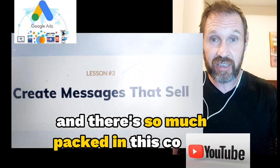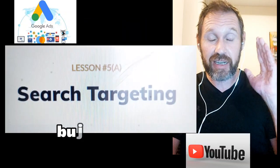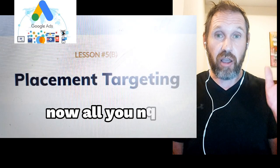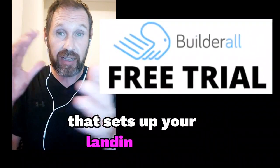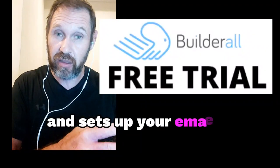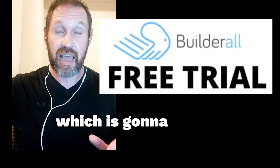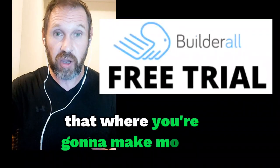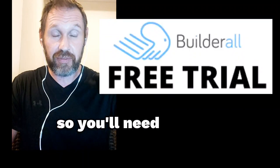There's so much packed in this course that we should be charging a lot more money, but it's actually free. All you need to get started is the software that sets up your landing page, sets up your email templates, and sends out your auto-emails with your offers — where you're going to make money. To do that, we use Builderall, so you'll need a free trial.